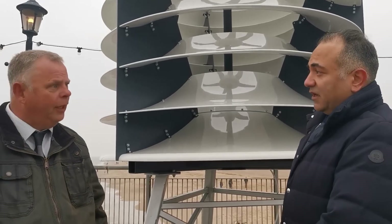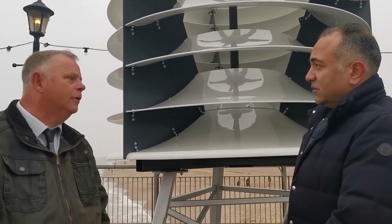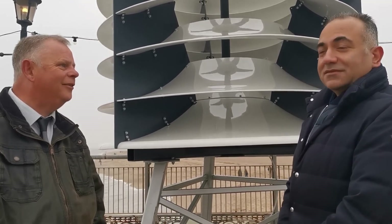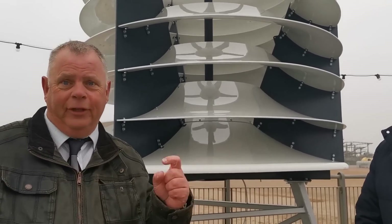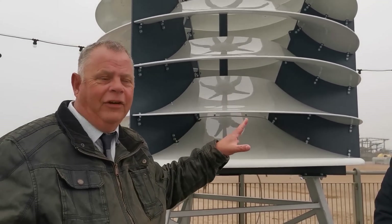If the wind is blowing well enough, we're going to get over 10,000 kilowatt-hours out of this. You won't see these anywhere else — there are actually only two in this part of the world: one here on Skegness Pier, and one down in Spalding on a food factory.